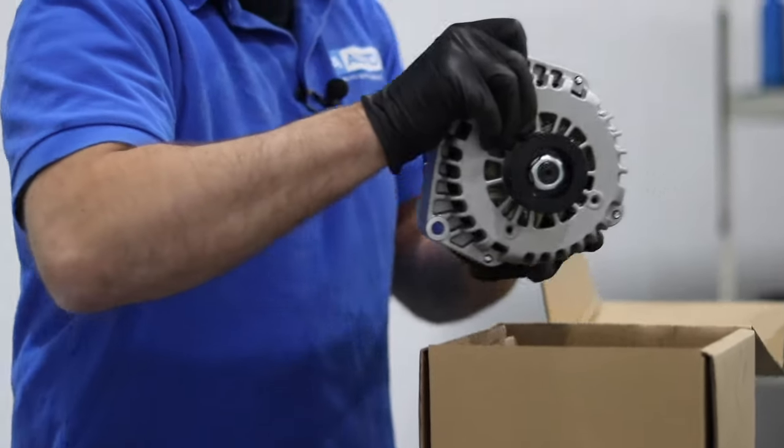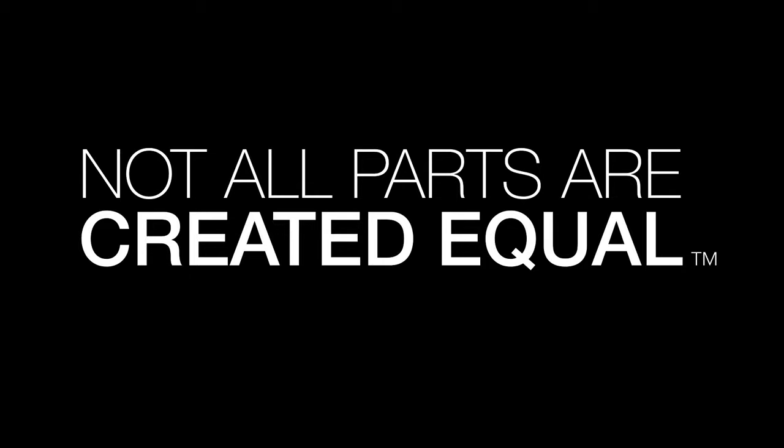In this video, we're going to be going over the top five problems on this first generation Toyota Matrix. There's nothing wrong with this car. There's nothing wrong with owning one or buying one. All cars have problems. These are the top ones that we have found.